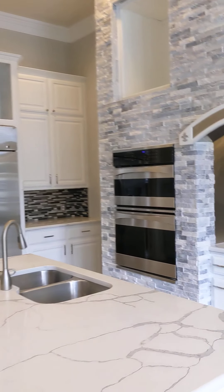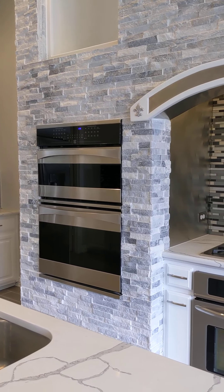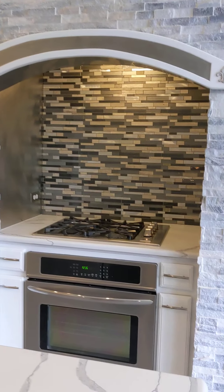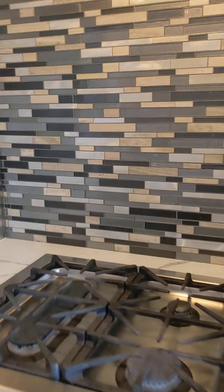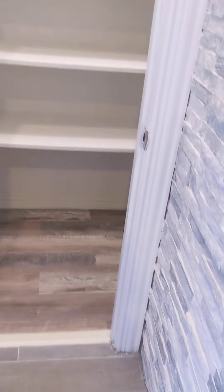Built-in fridge — actually it looks like you have three of them. There will be two ovens and a microwave. This is real pretty. And over here is your pantry — same flooring — with a little storage space in the back as well.